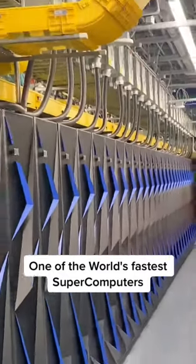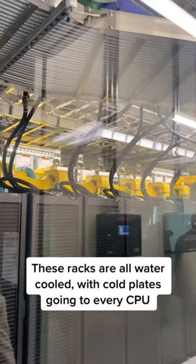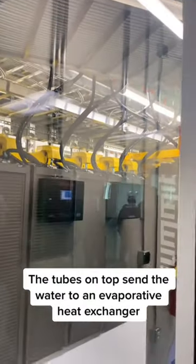One of the world's fastest supercomputers, Summit at Oak Ridge Research Lab. These racks are all water-cooled, with cold plates going to every CPU. The tubes on top send the water to an evaporative heat exchanger.